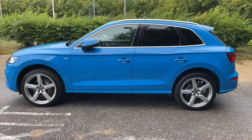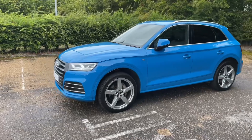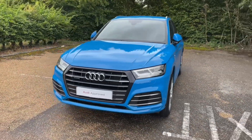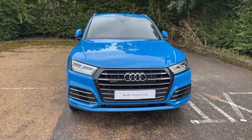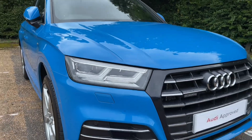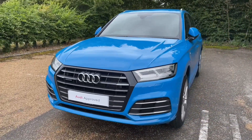As it's an Audi Approved car, it will undergo an Audi Approved 149-point check to make sure it meets the highest standards before handing it over to you. This also means it will come with at least one year's warranty and roadside assistance, and will undergo any paint, bodywork or wheelwork to make sure it's in the best condition ready for your handover.